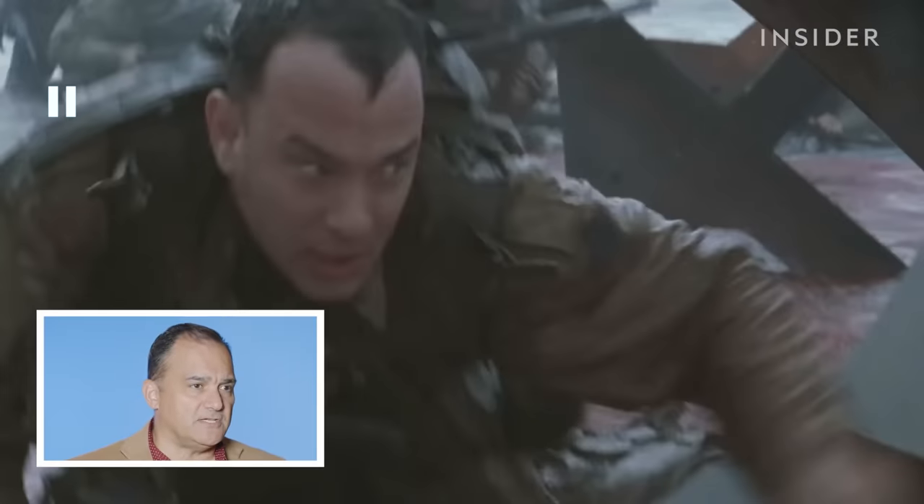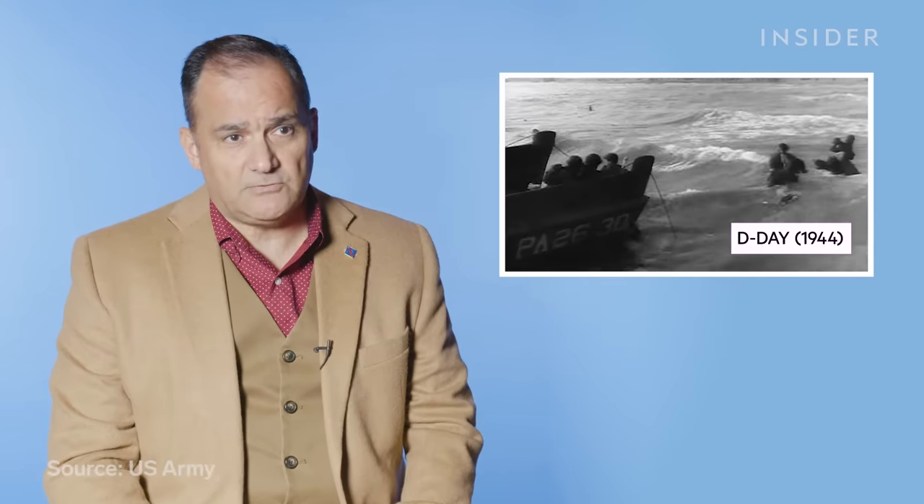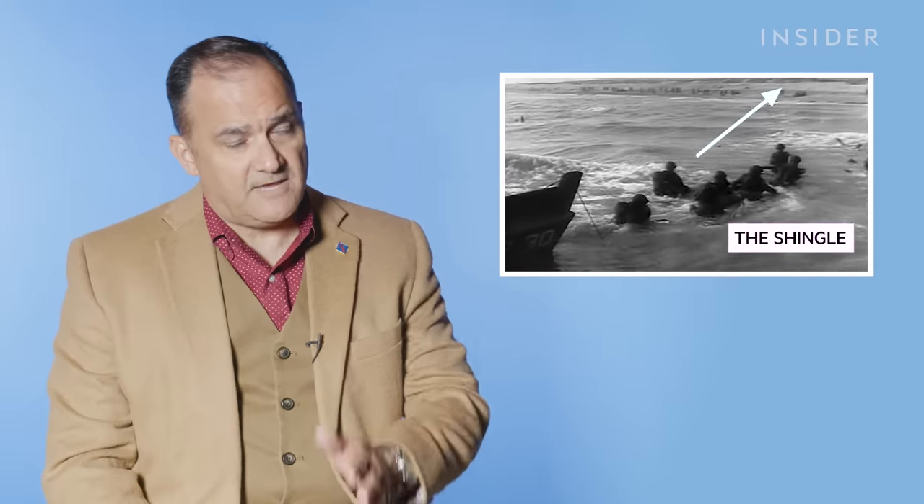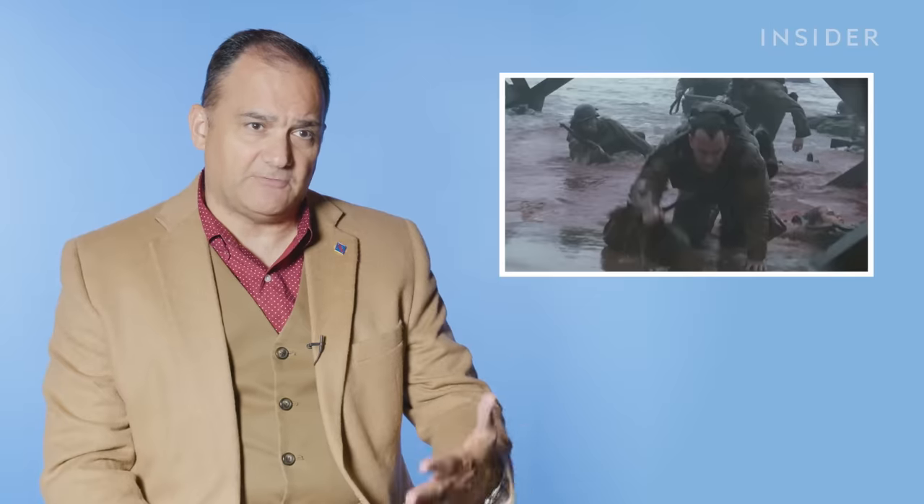What we're seeing here is the amphibious assault of the Normandy beaches on June 6, 1944. Many of those men who came off those landing craft had a traverse up to 100 to 200 yards while under enemy fire before they would even reach the shingle, which is the main slope of the beach itself. The movie doesn't really depict that — they basically get off the landing craft and are already on the beach or on the shingle.